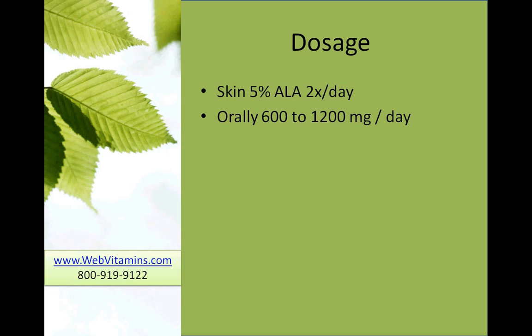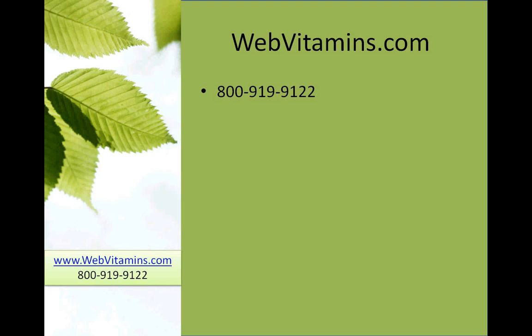We thank you for joining us at WebVitamins.com. If you have any questions, please feel free to call us at 800-919-9122. And if you'd like to place an order, go to WebVitamins.com. Thank you.